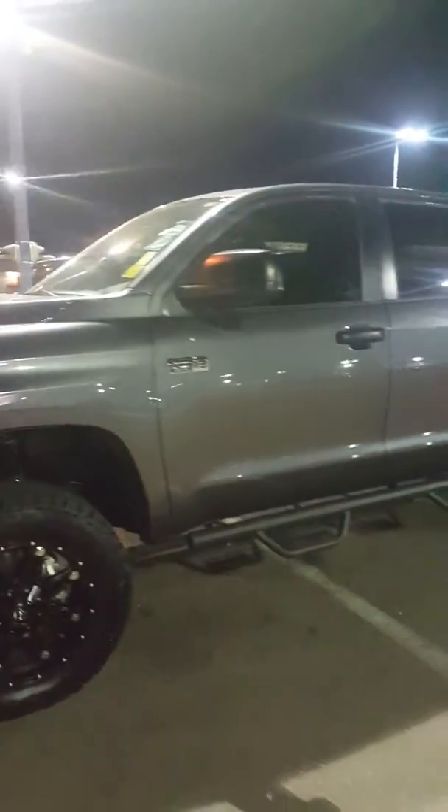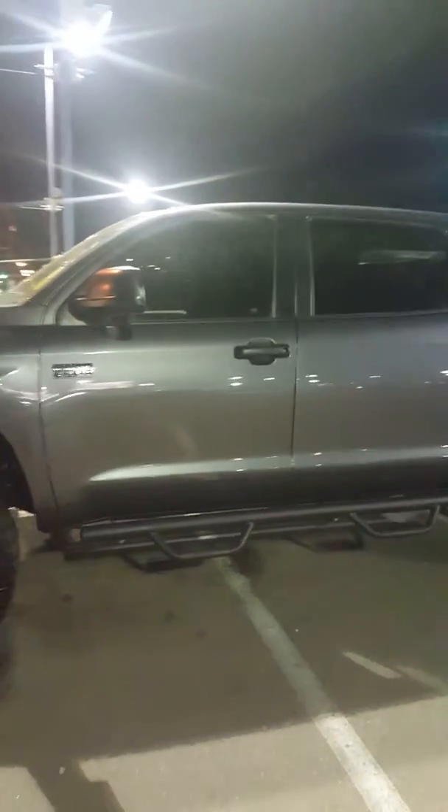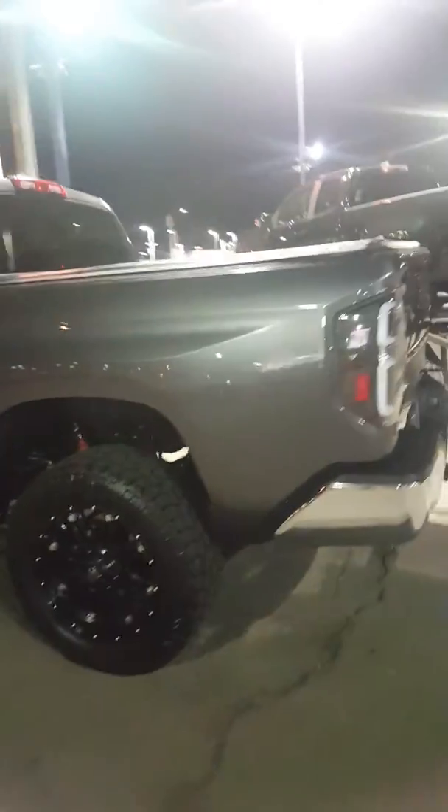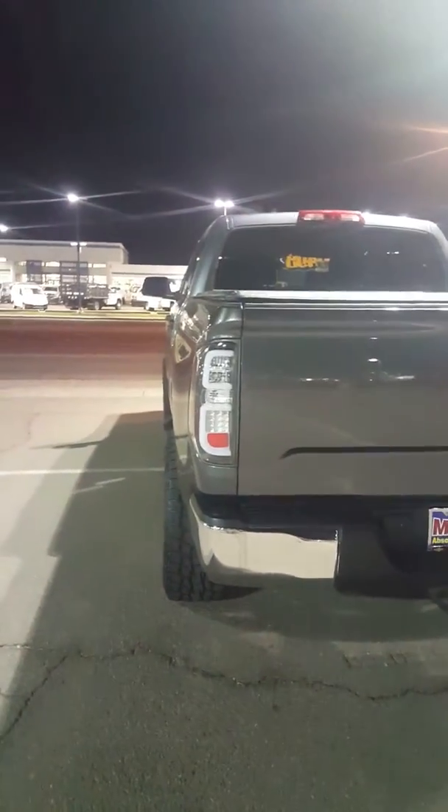I still have it available — it only has 6,000 miles and some change. You have the running boards, which are steel. Come around here, you've got the nice good-sized tires, a little bit of lift — it has a lift kit. You got the tonneau cover on the back of it, and you got the tow hitch.